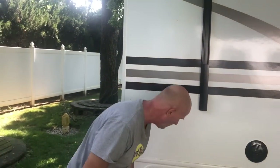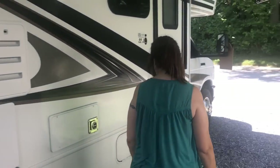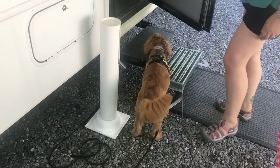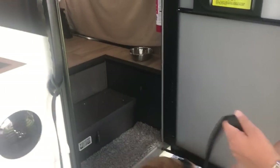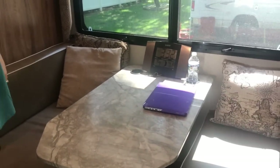Come on in - this is puppy Jax, who will help take us on tour. Watch the leash. The air conditioning is kicking in.